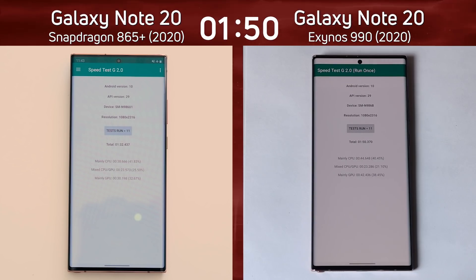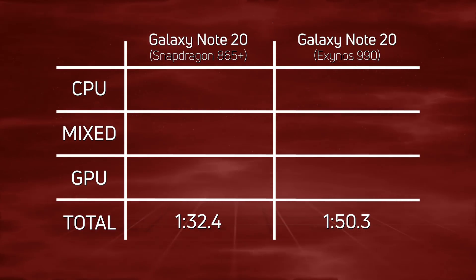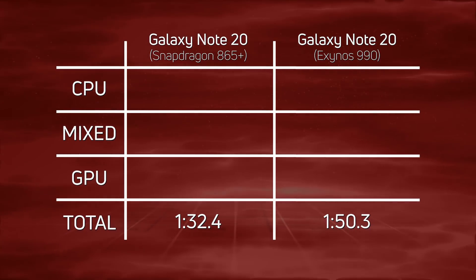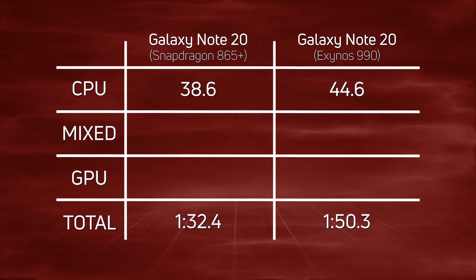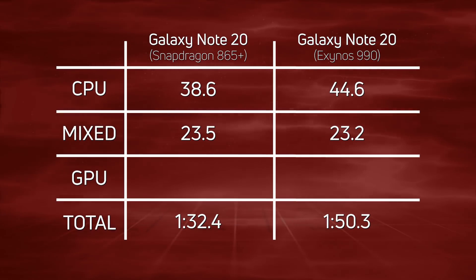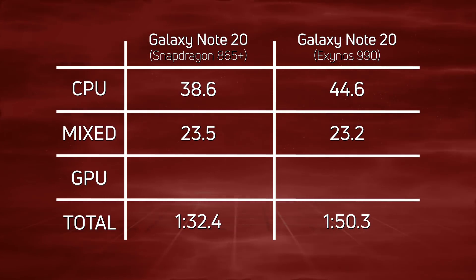Let's break down the scores and see exactly what happened. A convincing win for the Snapdragon version of the Galaxy Note 20: one minute, 32.4 seconds, with the Exynos 990 version coming in 17.9 seconds later at one minute, 50.3. In the CPU section, it was 38.6 seconds versus 44.6 seconds — a six-second difference in favor of the Snapdragon. In the mixed CPU/GPU section, it was very close: 23.5 versus 23.2, a 0.3 second difference — actually a narrow win for the Exynos 990.